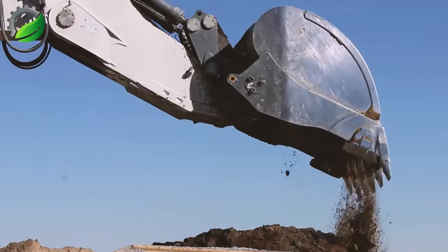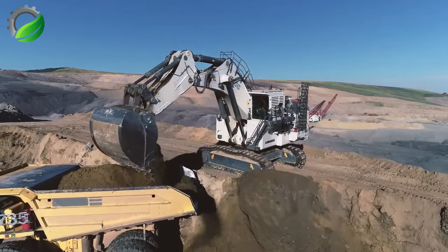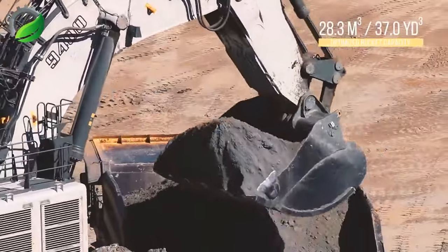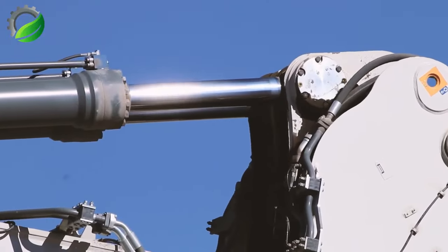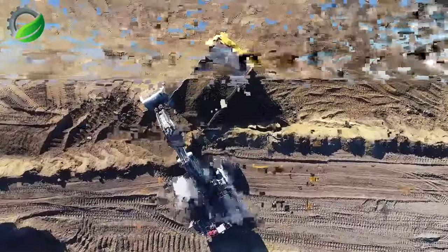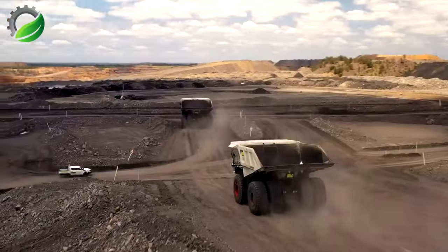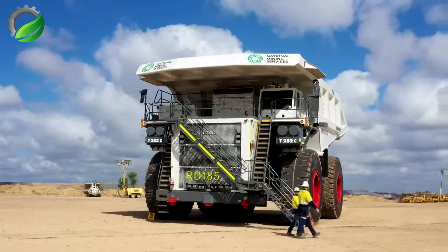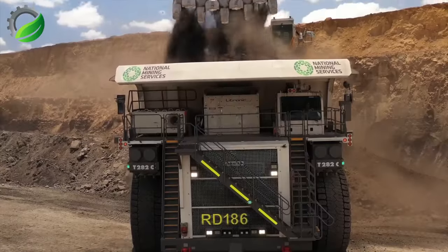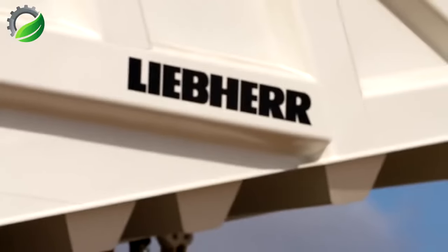The Liebherr R9400 mining excavator's main advantages include its large digging depth, which significantly boosts productivity. Another crucial aspect is the working volume of the bucket and the crawler base, which contribute to stability during excavation. The Chemrock EK140 chain cutter is the first of its kind on the market, designed for excavators ranging from 1.5 to 70 tons, substantially reducing wear on the excavator slewing mechanism.